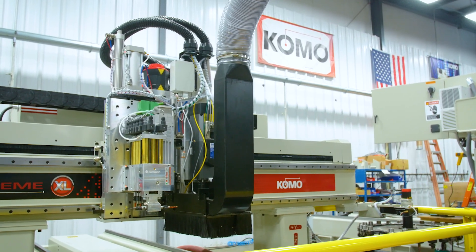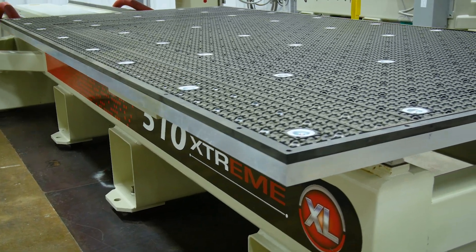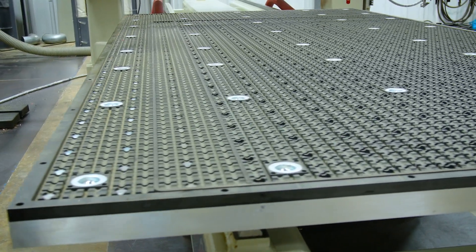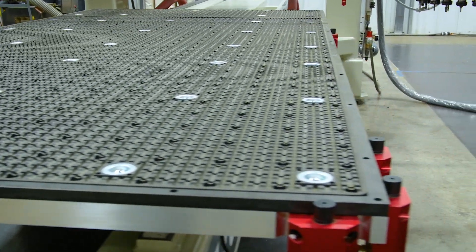Every component on the Xtreme is chosen with performance and durability in mind. The Xtreme is available with a 5-foot wide table in lengths of 8, 10, or 12 feet. The tables start with an inch and a half thick cast aluminum plate.